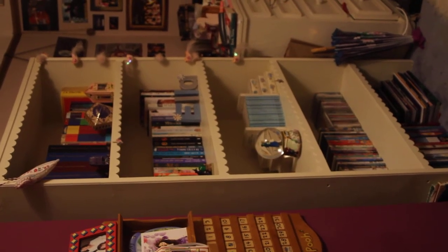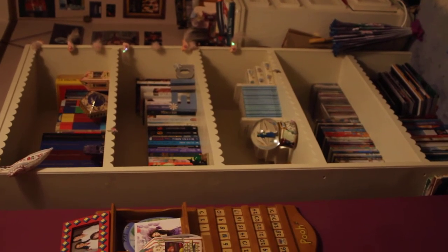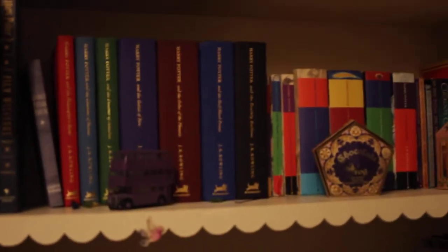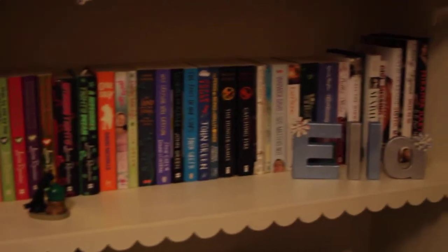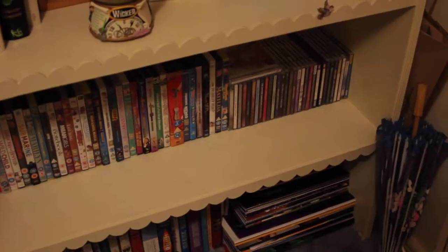Hi guys, so today I'm going to be doing the bookcase tour. This is a horrible angle but it's the only way I can get the whole bookcase in. So just so you can see, I've sort of coded the shelves: we've got Harry Potter, then just books, then nice books, CDs and DVDs, then hardback books I've had forever, and then that pile there is theatre programs. I'll start from the top and work my way down.